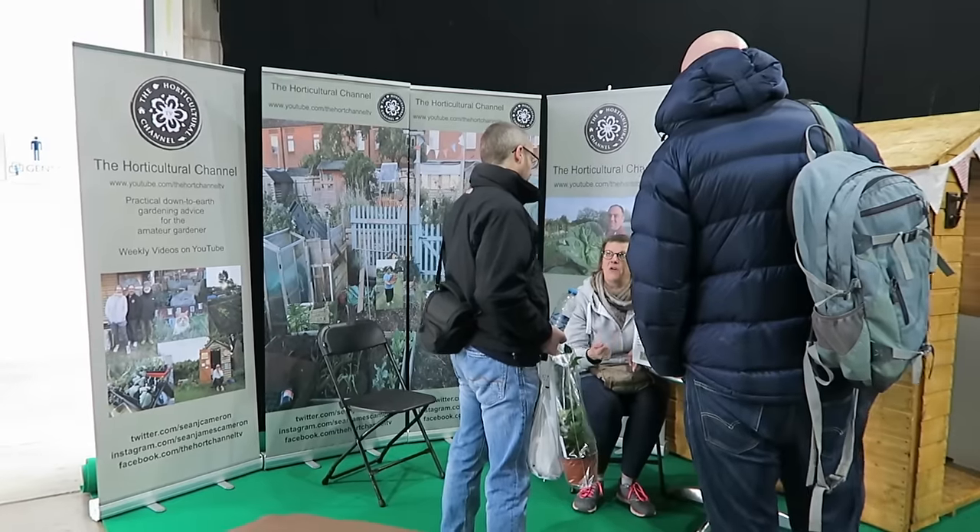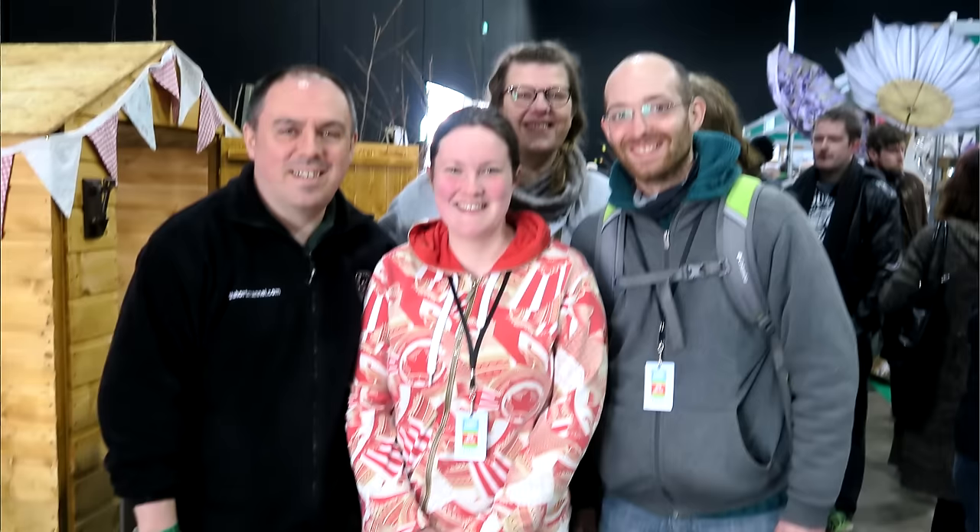So the Here We Grow UK guys are behind me and I'm coming up to the Hort Channel stand. So what's going on over here? The Hort Channel guys are really popular but I did get a selfie which I'll pop in for you.